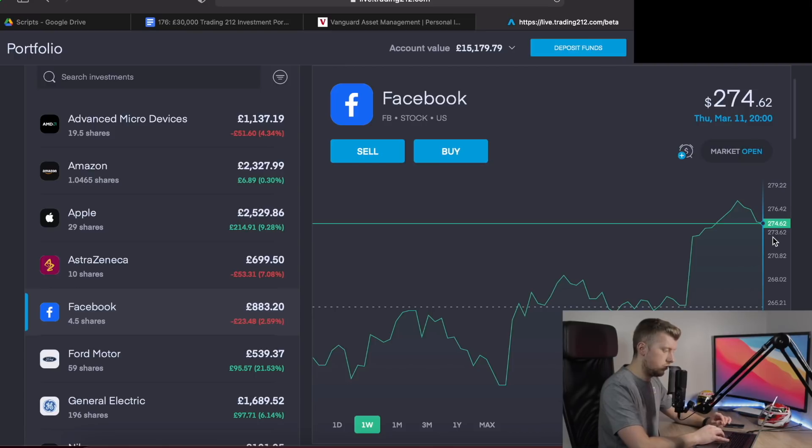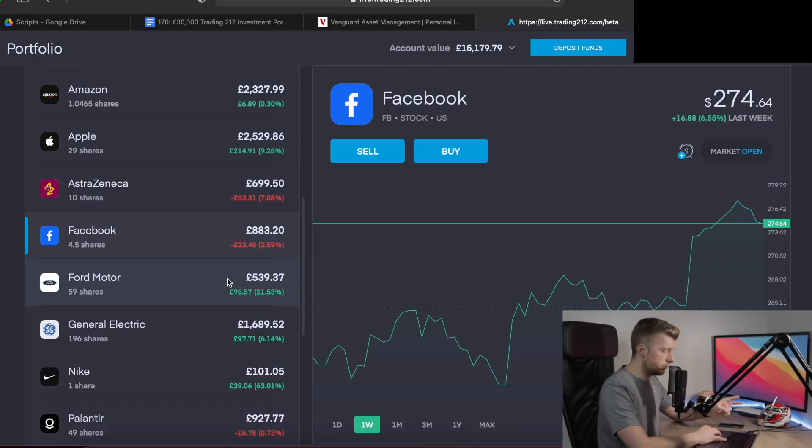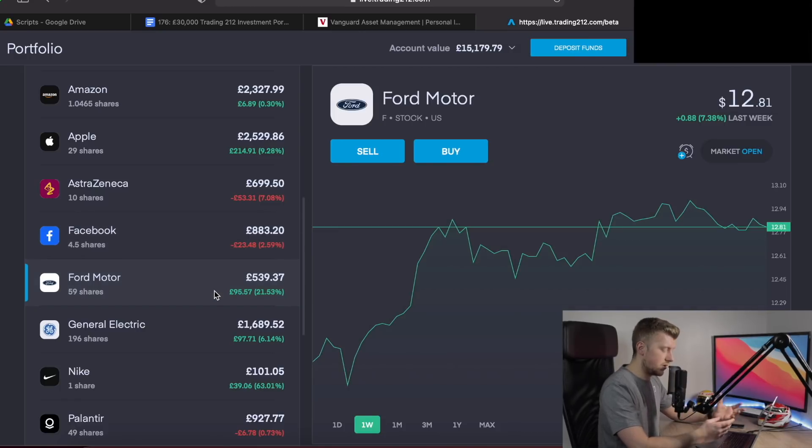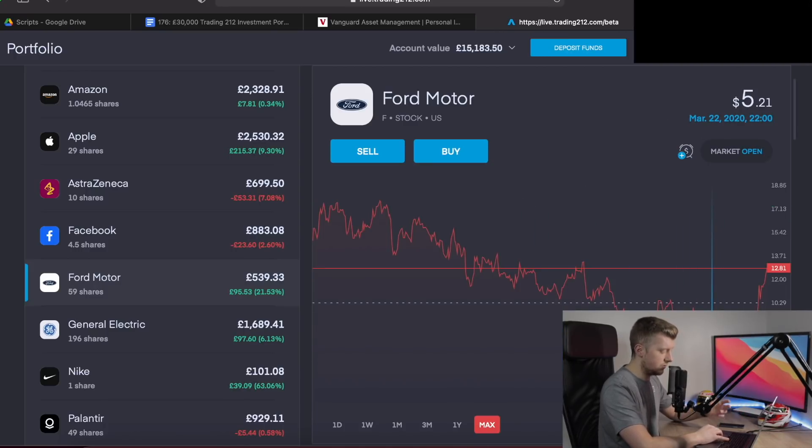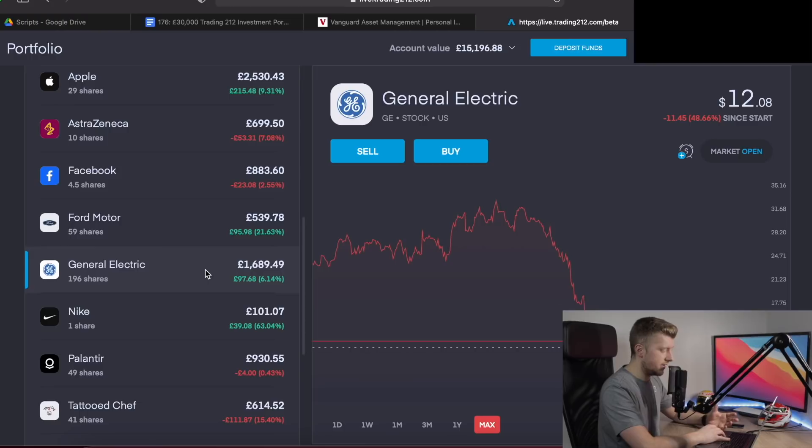The next three stocks are actually free shares obtained through the Trading 212 affiliate link. Ford Motor Company — I held it knowing they were stepping into the electric vehicle space. The stock was very much down over recent years, but I thought I'd hold on and see if it could capitalise on the EV trend and the popularity around the automotive industry. The stock is now up 21.5%, about £95.50. I'm going to continue to hold Ford — if we can get back up to £17-18 per share, those would be really strong returns.